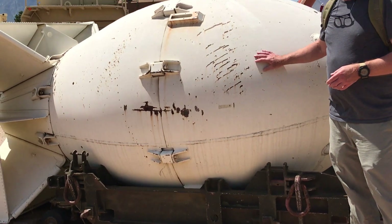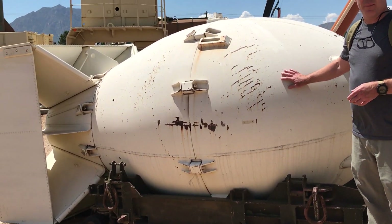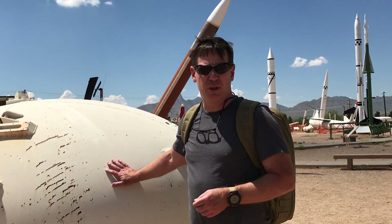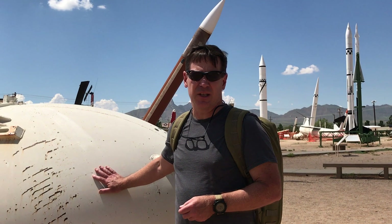This is a bomb casing for a Fat Man style nuclear weapon — the weapon that was deployed against the second nuclear strike in World War II against the Japanese city of Nagasaki.